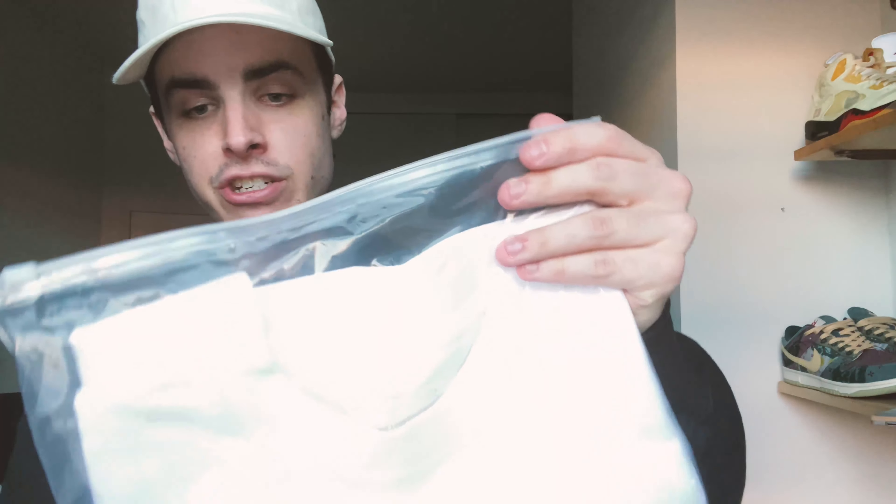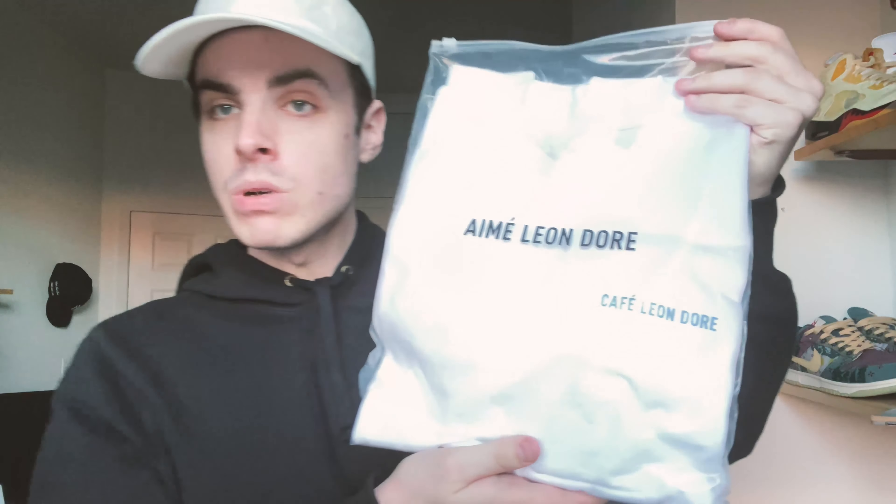Super cool spot — if you're ever in New York, check it out. They actually have really good coffee, so if you're looking for a nice cup, stop in the store. I was able to pick up the cafe t-shirt, which I've seen on the internet but seems to be hard to get, so I'm happy I was able to get one.